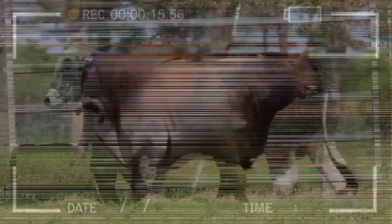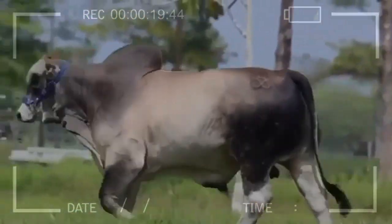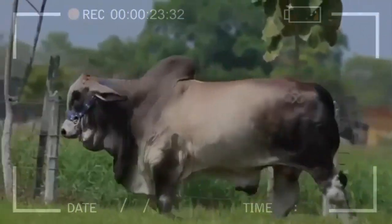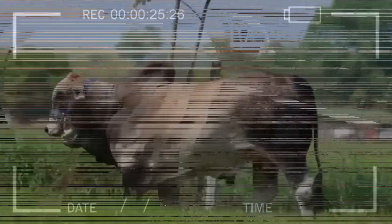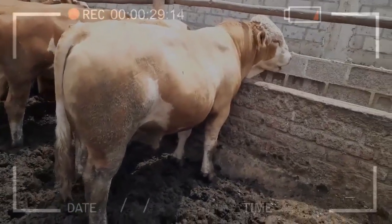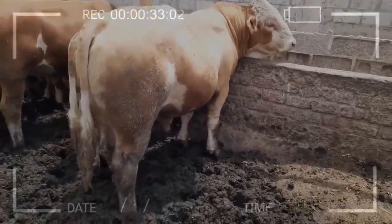Minimizing stress: stress can have a negative effect on animal health and welfare, so it is important to minimize stress during handling, transportation, and other processes. Preventing injuries: it is important to take measures to prevent injuries and minimize the risk of injury during the handling and transportation of animals.